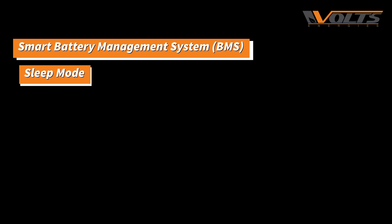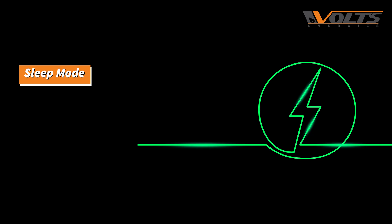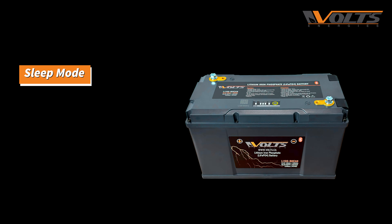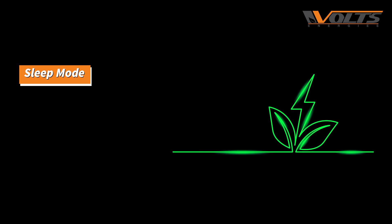Another amazing feature that can help you save energy and money is the sleep mode. This low temperature battery has a sleep mode feature that is super useful not only for conserving energy but also to extend the battery's shelf life.